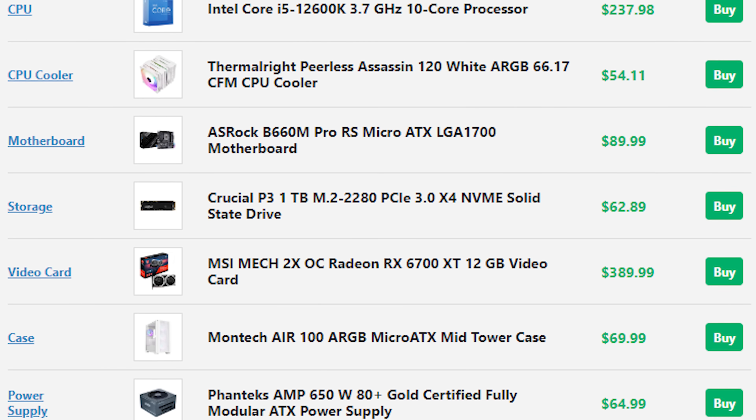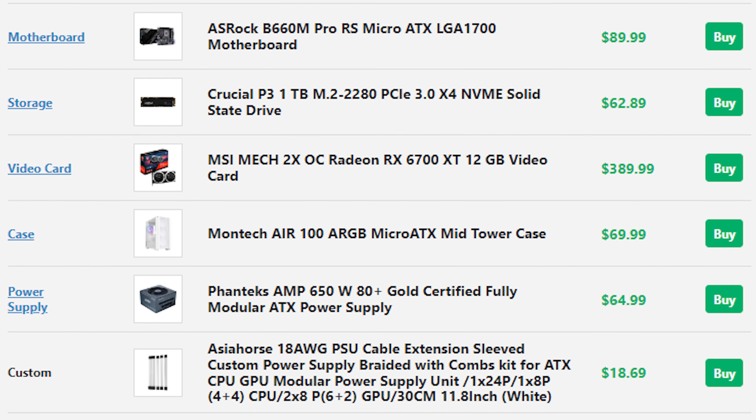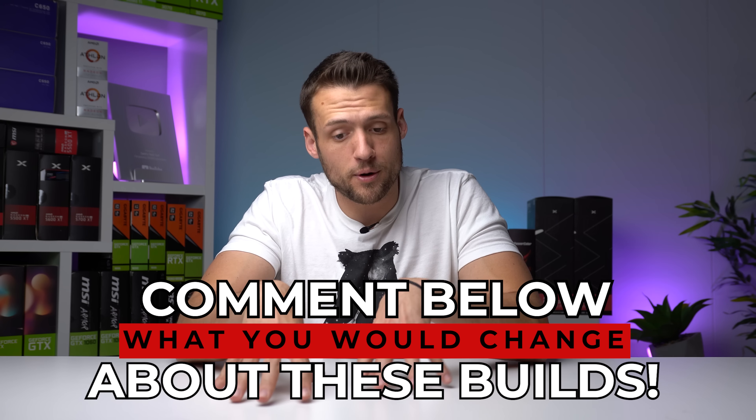The final parts list comes in a little over at $1,030, but I think that's a realistically acceptable spillover given how nice this PC looks and how great it would perform. Before ending this video, I want to hear from you — comment below what you would change about my builds for the December build guides. If you're going to suggest a different part, make sure you also mention how it affects the budget and where you'd take the money from elsewhere.